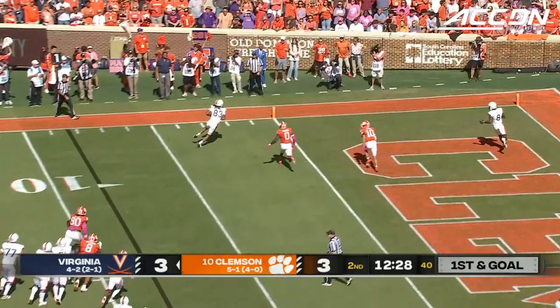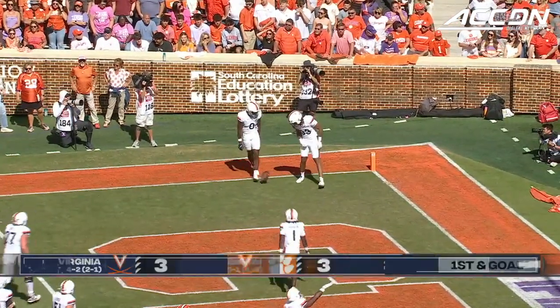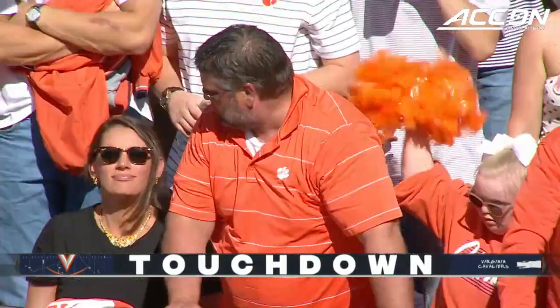Calandria again to throw, and the touchdown. That's Dakota Twitty. Eight yards, and the interception comes back to haunt Clemson.